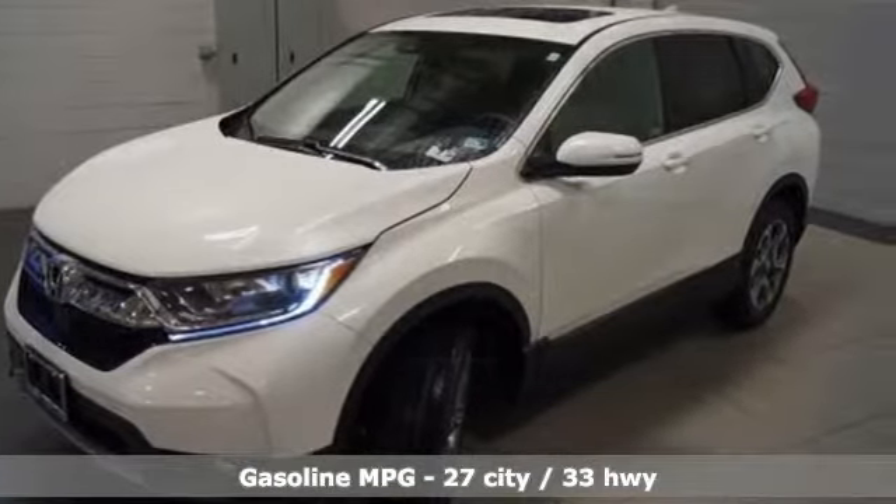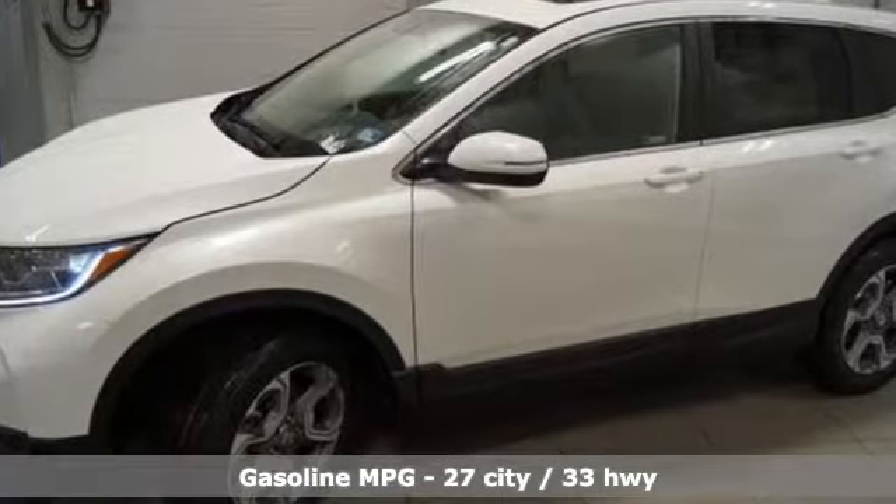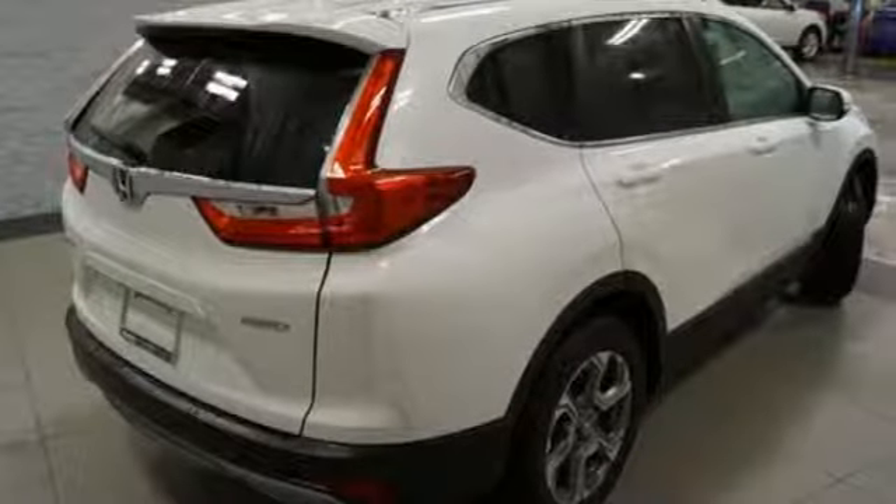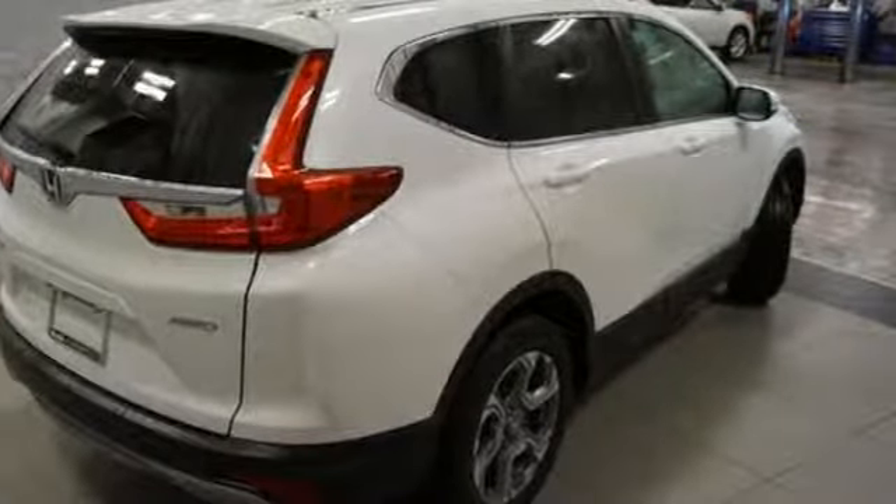Plus, it offers an exciting list of features: streaming audio, power heated mirrors, dual-zone climate control, digital instrument gauges, and doors and push-button start proximity key.